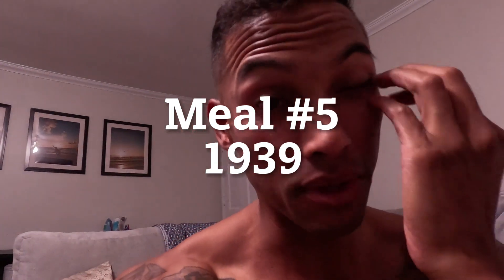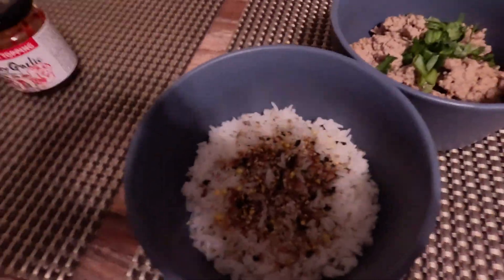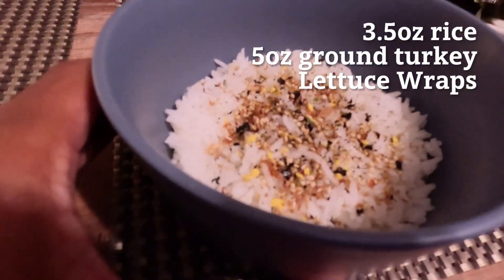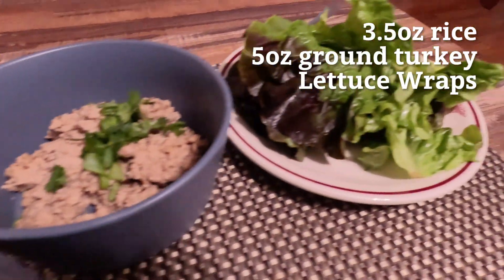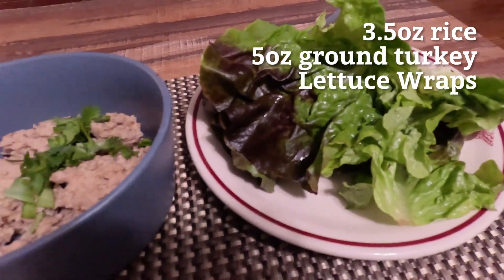It's 7:39 p.m. — finally eating meal number five. On the menu tonight we have 3.5 ounces of white rice, five ounces of ground turkey, and I'm going to make them into lettuce wraps. The diet is simple and clean. All the foods I ate today feel good — after experimenting with different carb and protein sources, I've found what works for me.